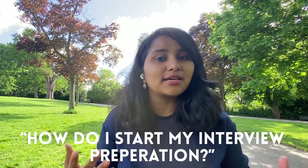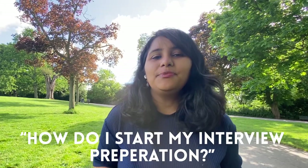So you got your I-20, finally got a visa appointment, and now you're wondering: how do I start my interview preparation? Well, this video is a great starting point and it will help you kick-start your F1 interview prep, so keep on watching.